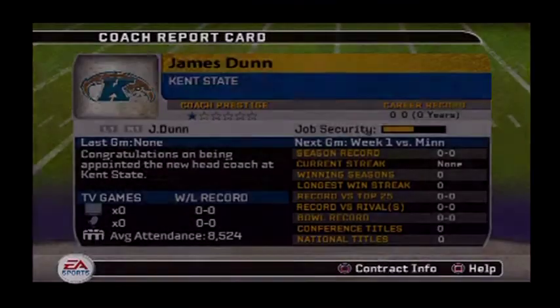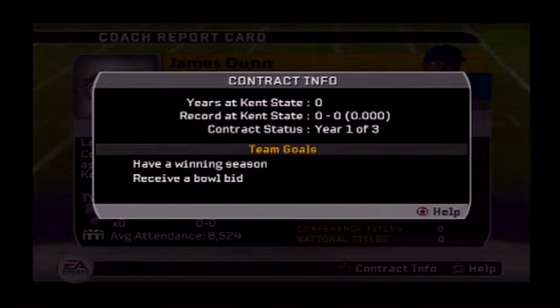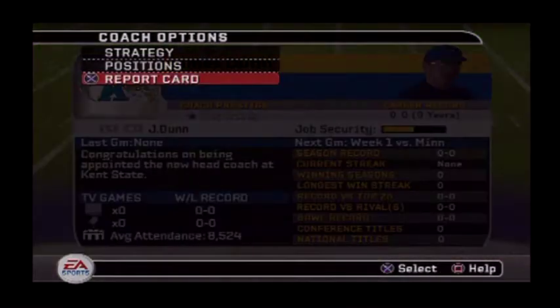Here's our report card — even though we haven't started any games yet, no wins, no nothing. Average attendance is only 8,000, which isn't good. Here's the contract information: we got three years, we have to have a winning season and receive a bowl game bid.